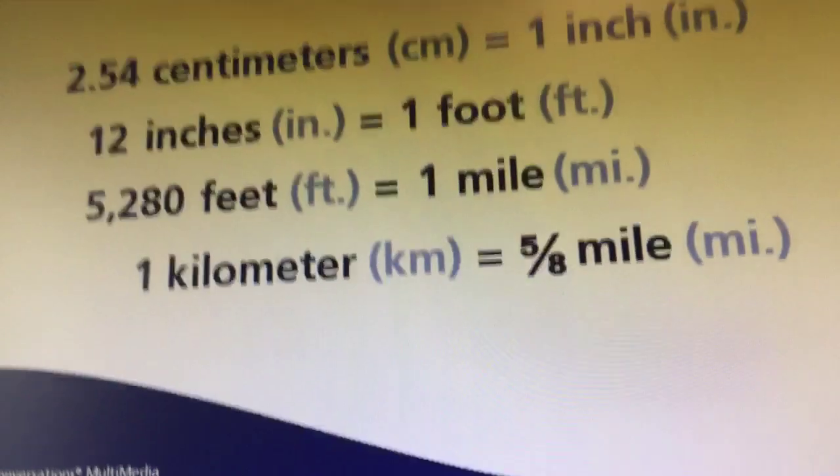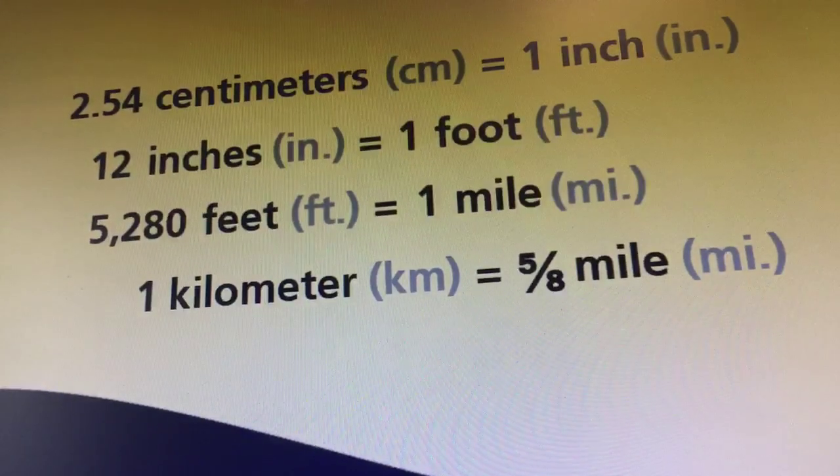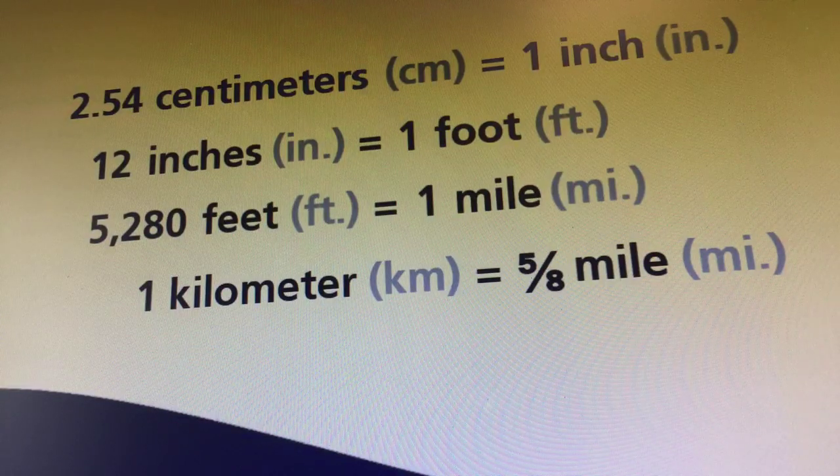Now we're going to flip you around so you can see the information. Now let's see if we can get it in there. 2.54 centimeters equal an inch. 12 inches equal a foot. 5,280 feet equals a mile. 1 kilometer equals 5 eighths of a mile.